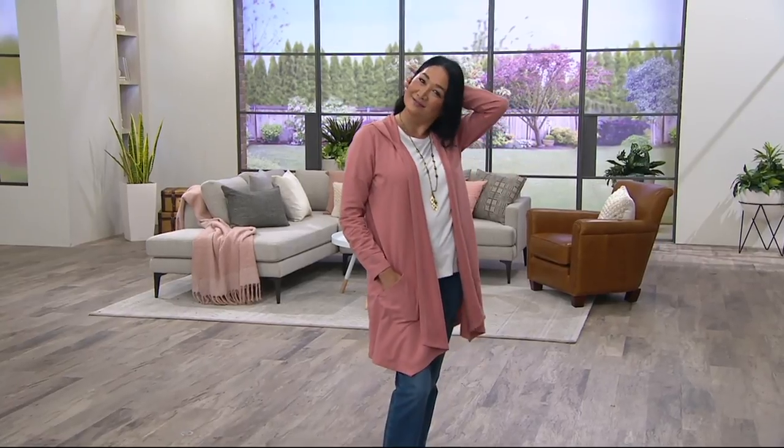Denim & Company. I'm Jane Brown, your host, and we're going to talk next about the Denim & Company Open Front Hooded Jacket with Pockets.